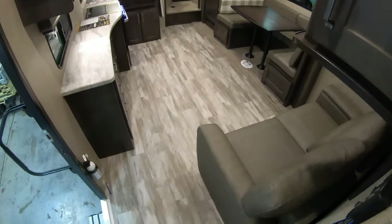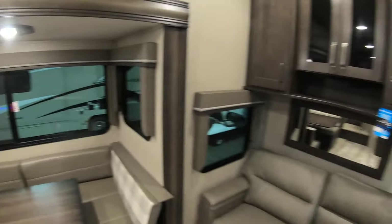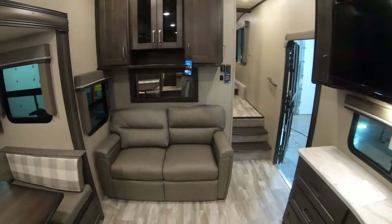Just a nice half-ton option with all the goodies from Grand Design Reflection. Once again this is Chris Yost, aka Camper Chris, here at Bullion RV. If you have any interest in this unit, feel free to call or text me anytime day or night at 218-393-1472. Stay safe and happy camping.